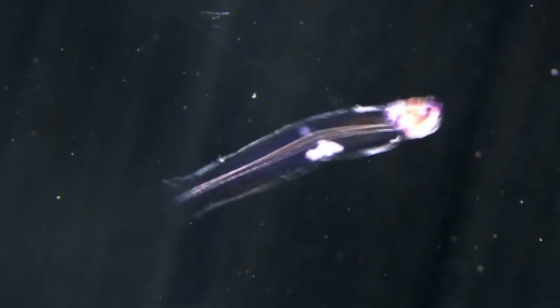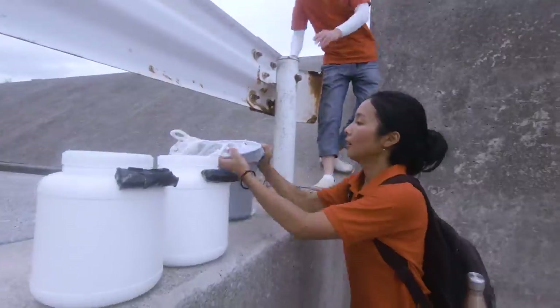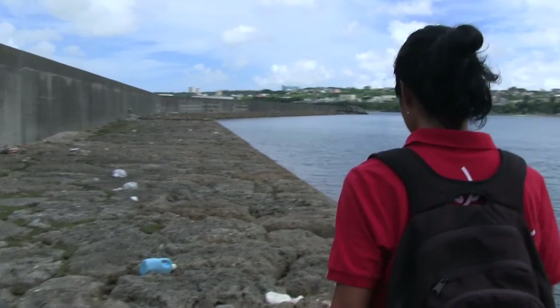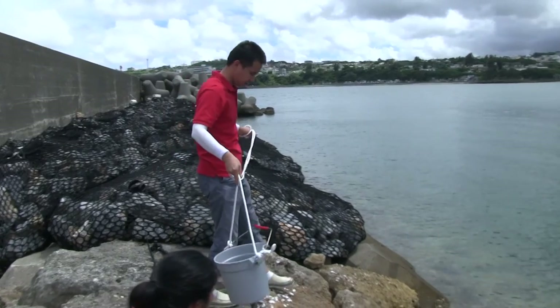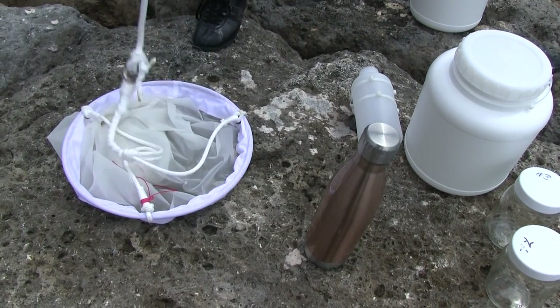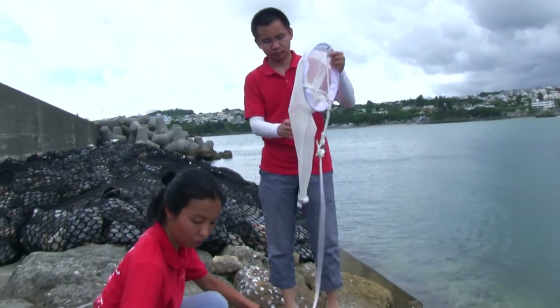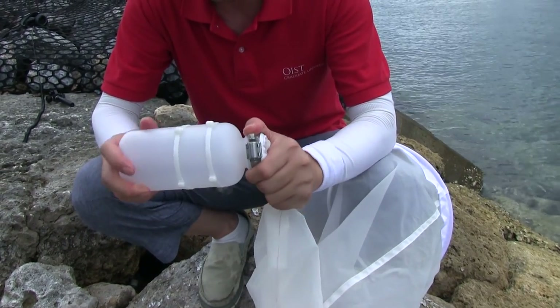But before we can learn about them, we have to catch them first. We sample plankton twice a month from a harbour nearby the institute. The method is very simple — first we throw in a bucket to scoop up some surface water. We also use a small plankton net to get a concentrated sample; the mesh size of the net is about 100 microns. Anything smaller than that will pass through, whereas anything bigger will be captured and collected in the bottom.